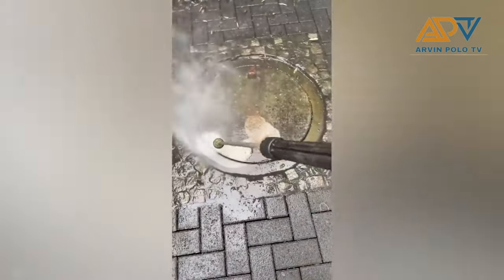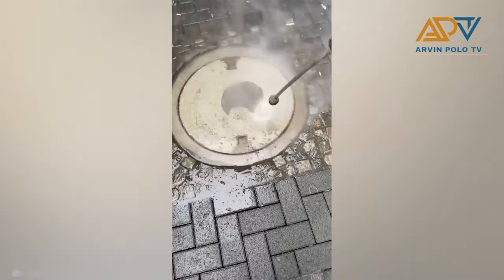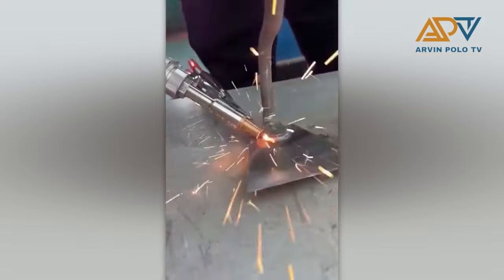Nothing beats the super water hose. An instant welding machine? This is it.